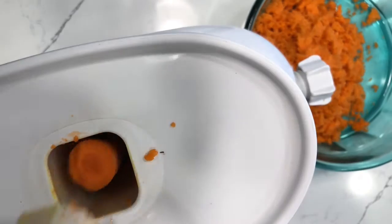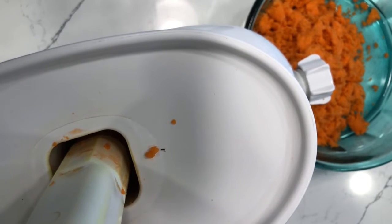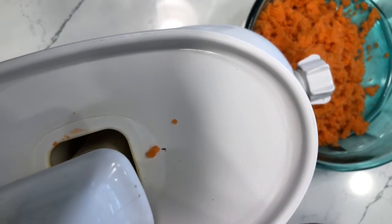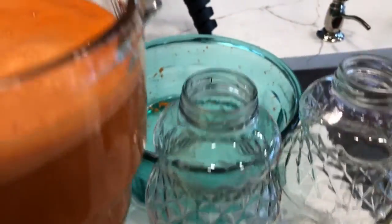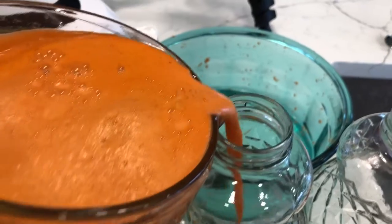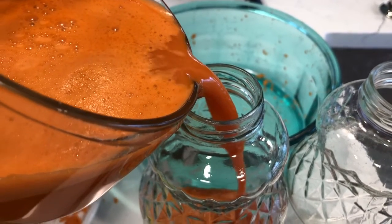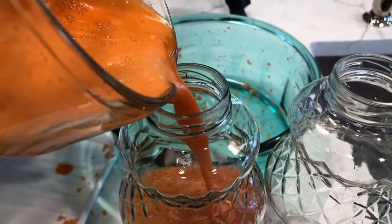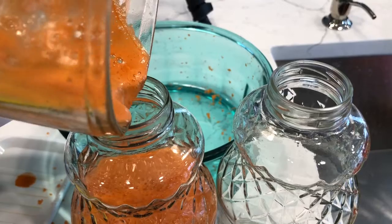Not only does carrot juice cleanse the liver, but it reduces infections — so people struggling with infections in their body, especially reproductive infections, carrot juice can clear all that up. It relieves abdominal gas, helps with urination, and regulates your menstrual cycle. That right there is what happened for me. I was one of those people who did not get a menstrual cycle for six months, and then I'd have it for 30 days or two months just hemorrhaging. After I started this carrot juice regimen, my periods regulated and were never irregular again — they came like clockwork every month.